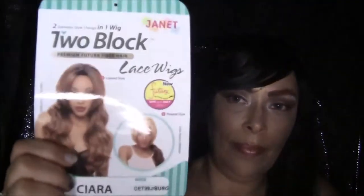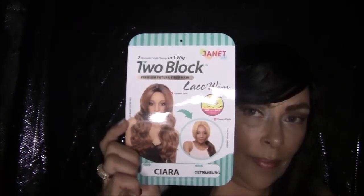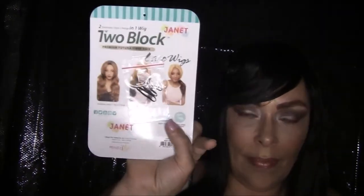It's attached so I can show it to you. It's a silky long wig, as I said. I have it in the color that looks very burgundy and pretty.